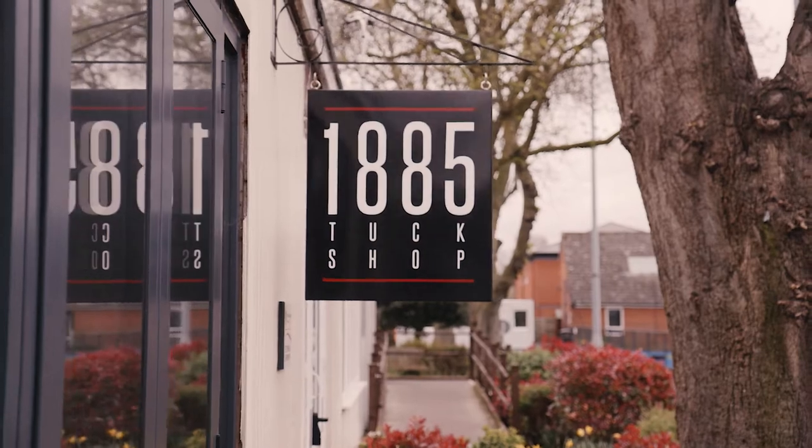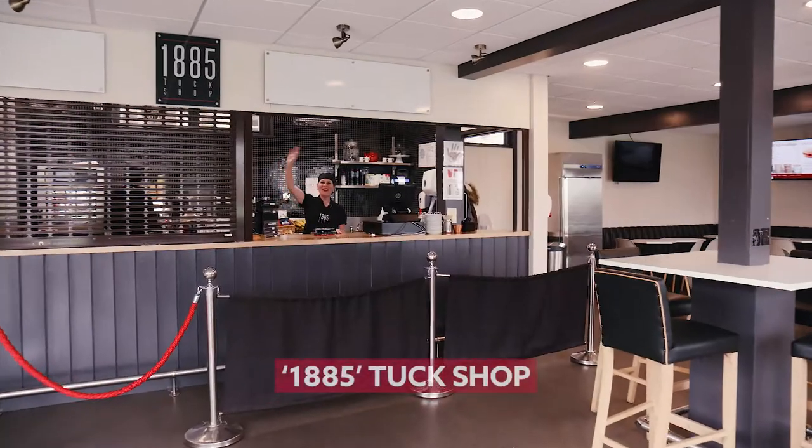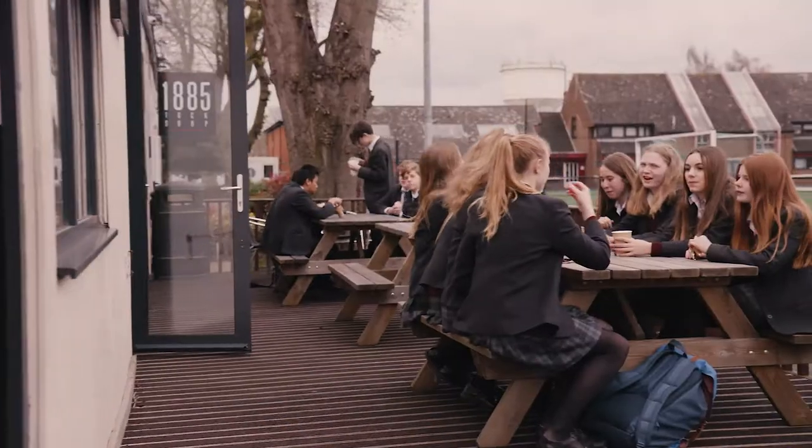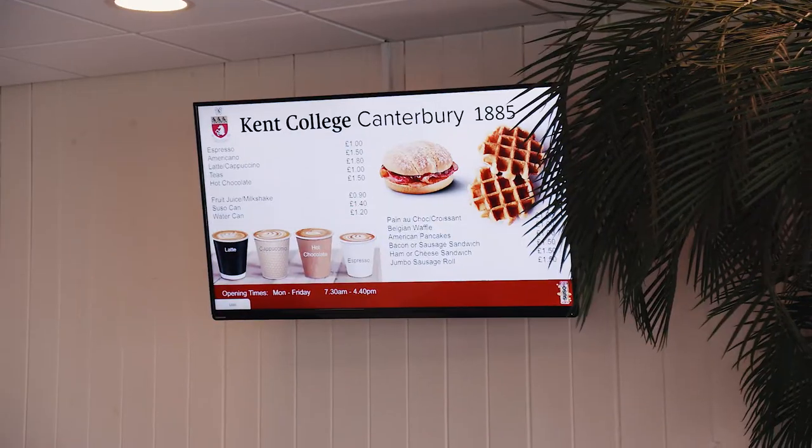This is our school café, 1885, named after the founding year of the school. This is where students come to relax and to spend time with their friends between lessons. They can also get cakes, drinks and other snacks.